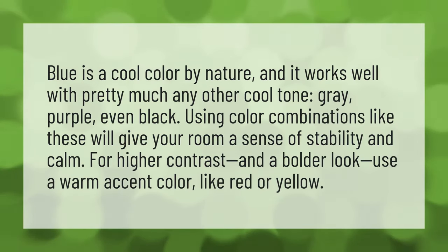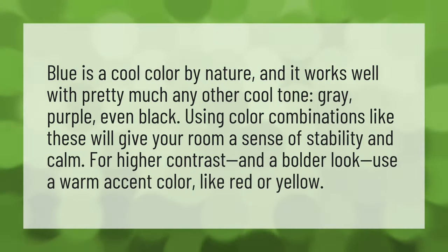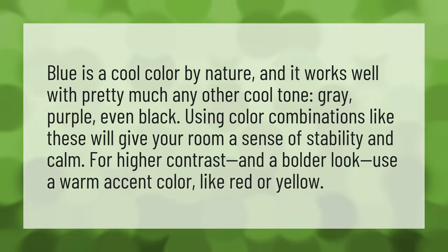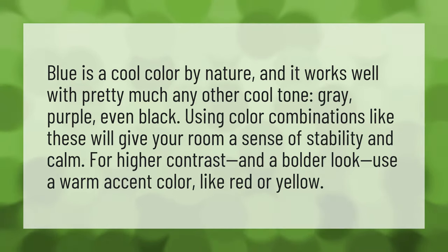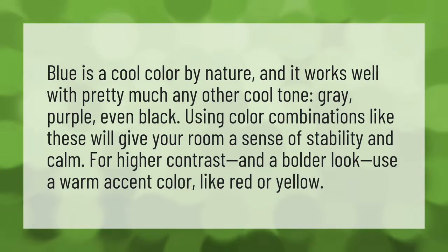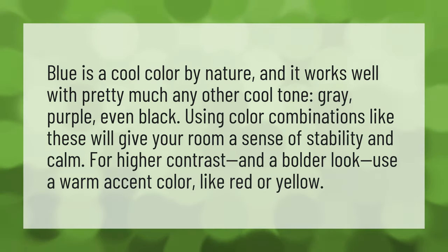Blue is a cool color by nature, and it works well with pretty much any other cool tone — gray, purple, even black. Using color combinations like these will give your room a sense of stability and calm. For higher contrast and a bolder look, use a warm accent color like red or yellow.